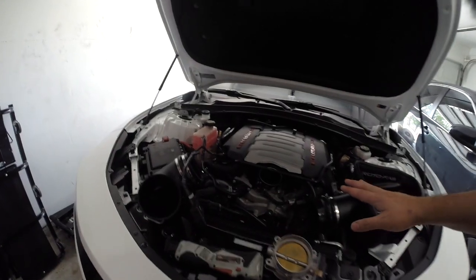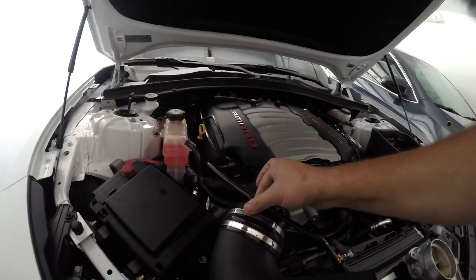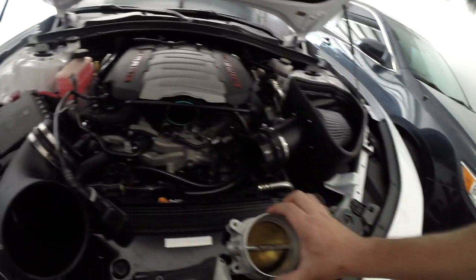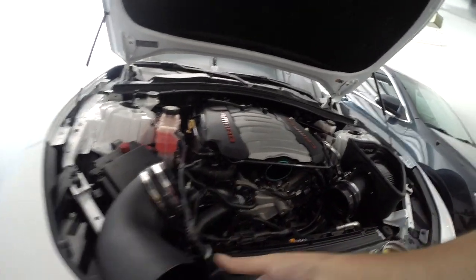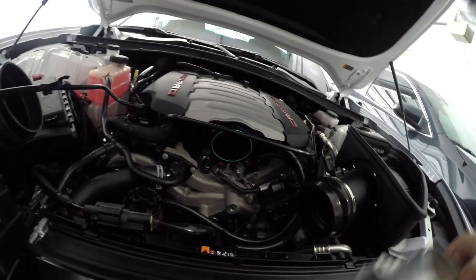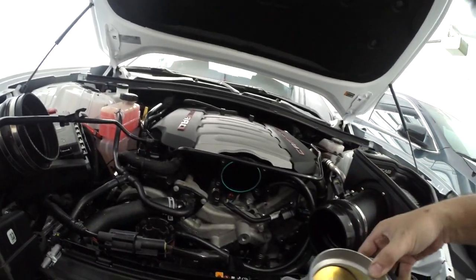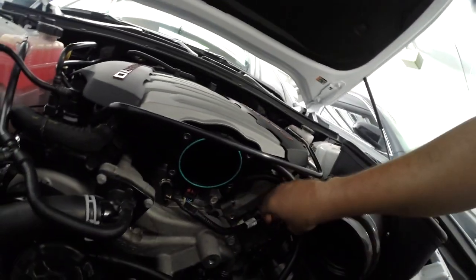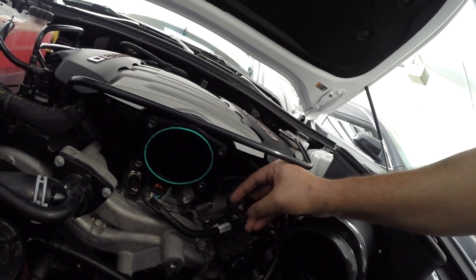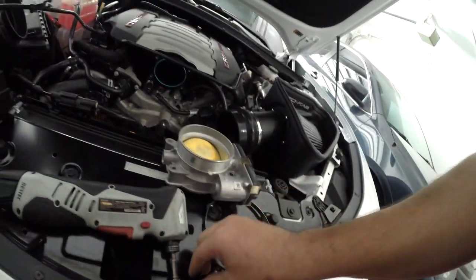Here's how easy the stock throttle body removal is: I loosened the outer ring going into the throttle body and moved the elbow out of the way — gives you a ton of space. The throttle body is held in by four 10mm bolts, and the connector has a clip you push back and pull out. Super simple.